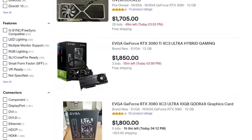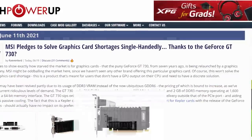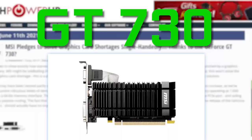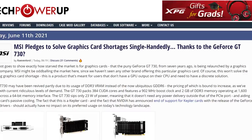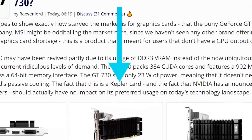Next up, while discussing options for GPUs, it looks like MSI has the answer by releasing a new GT730. Talk about a sad state we're in when it comes to the GPU market. You heard that right — not GTX. We're talking the GT730 that's based on the Kepler architecture.